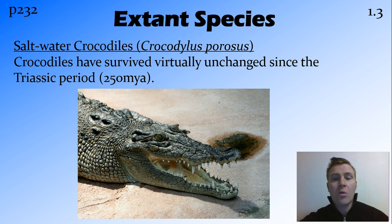Another cool extant species are the saltwater crocodiles. They've been pretty much unchanged since the Triassic, which is a long time ago — 250 million years — and they're pretty much exactly the same as they are today.